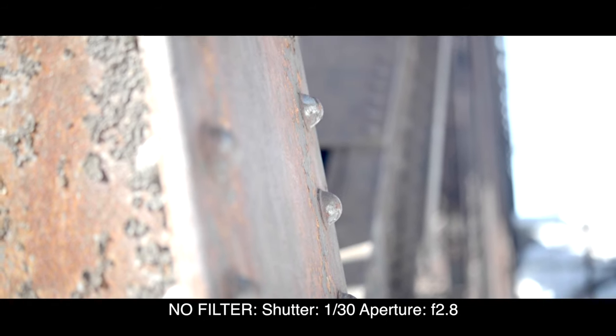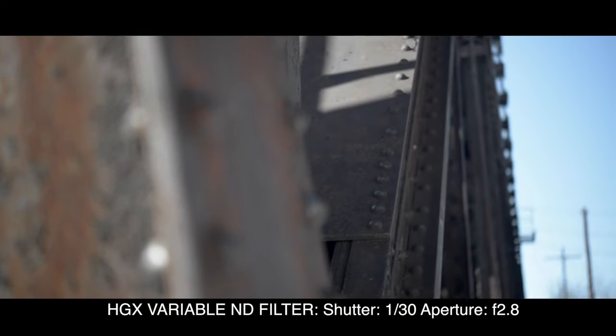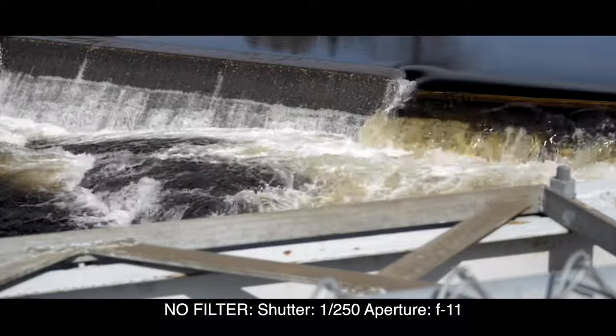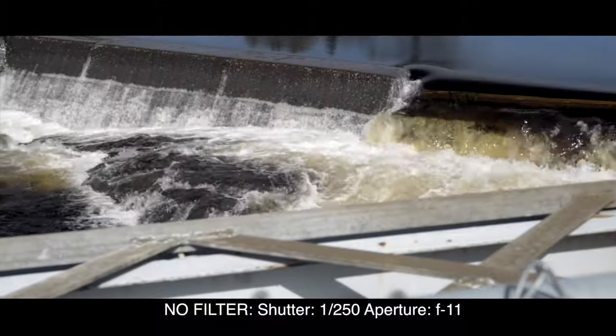Take control of your shot in bright sunny days without sacrificing camera settings. This shot was taken with nothing on the lens. The shutter speed is too high, making the motion in the water look choppy. My aperture is too low, causing distraction in the foreground.